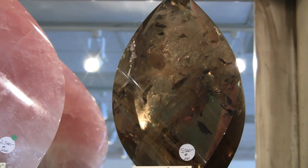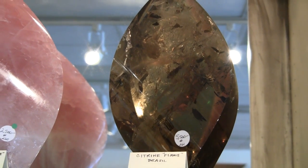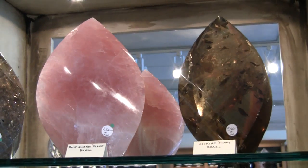All the pieces that we'll be looking at today are handpicked from the best artisans that we could find — the best cutters in Brazil. Brazil is one of the richest places in the world for minerals, especially quartz.